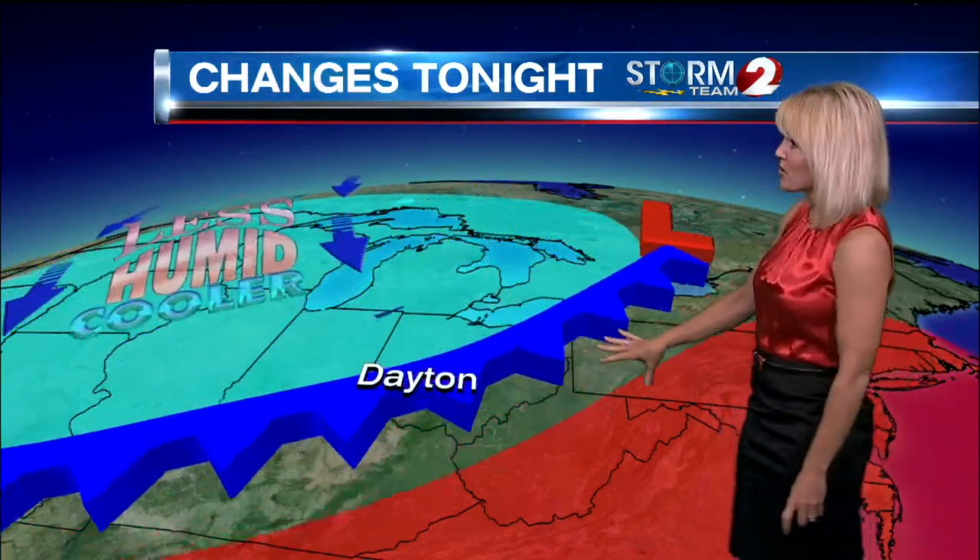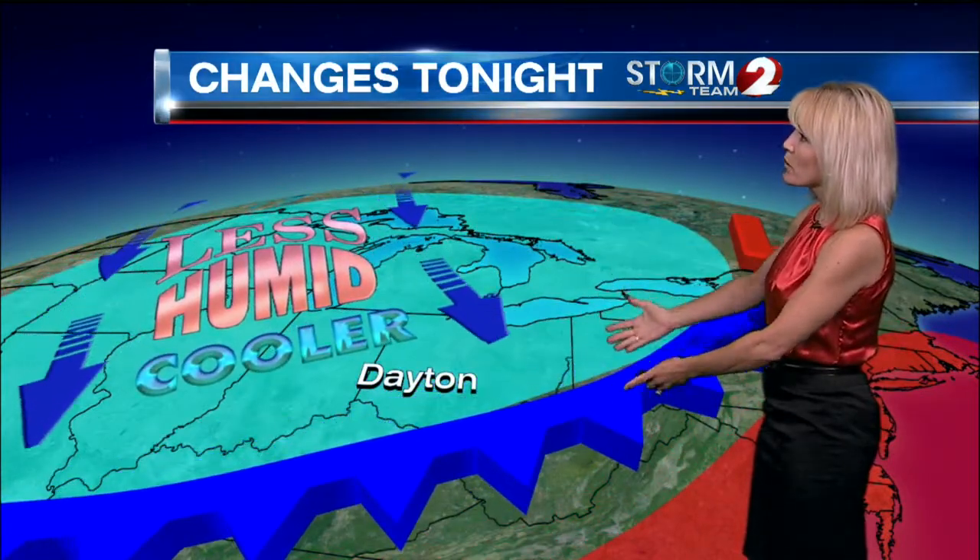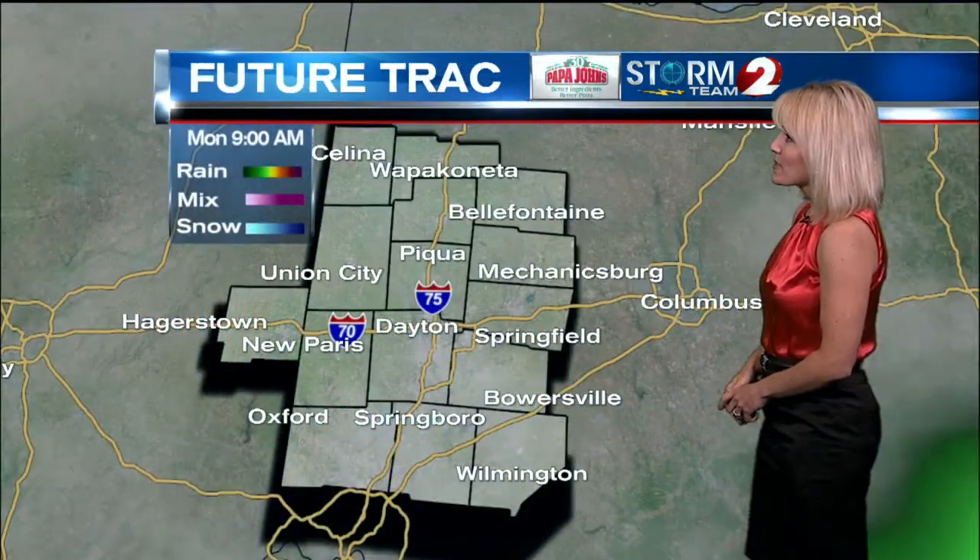That more comfortable air will work its way here for tonight and really through the rest of this week as the changes roll our way behind a cold front. We're warm and humid ahead of the boundary, but as that pushes in, we're going to get relief — less humid and cooler weather for the rest of the week.